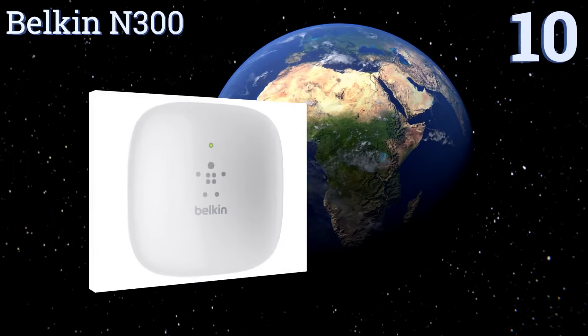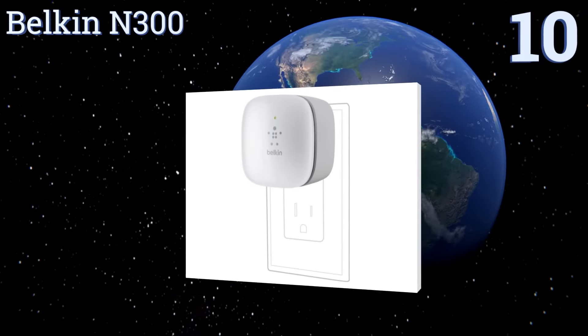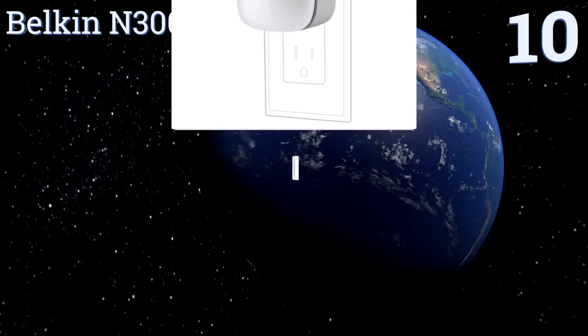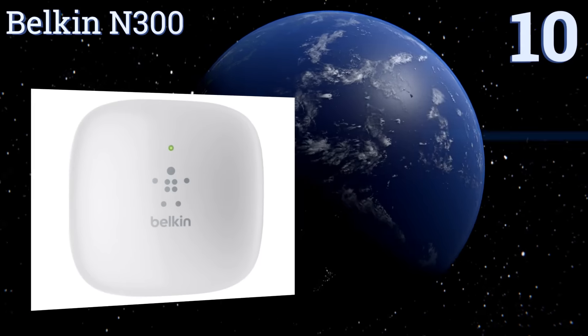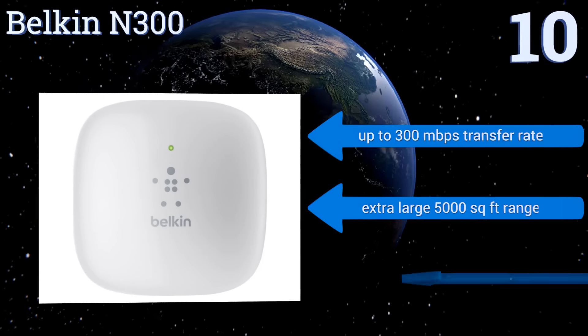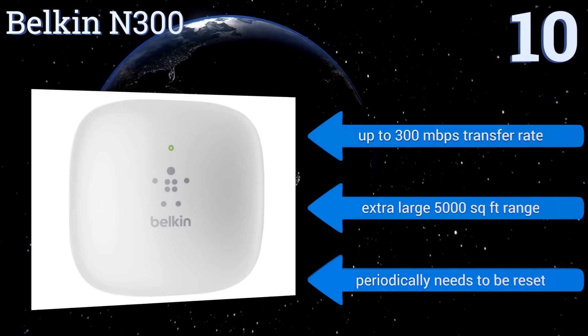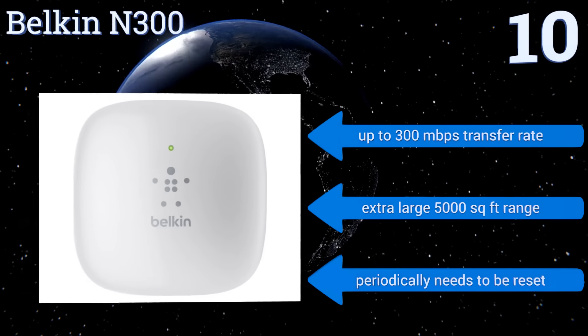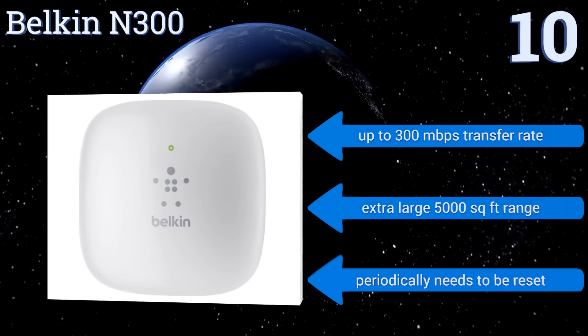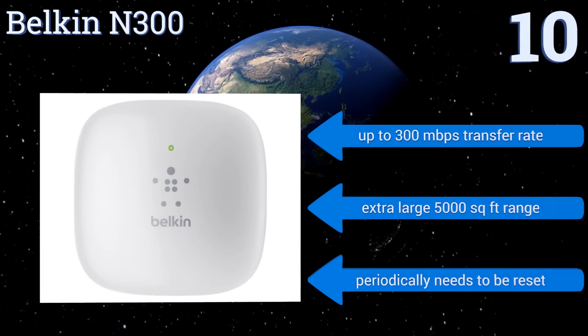Starting off our list at number 10, with integrated web security, the Belkin N300 offers a safe way to enhance your signal without the worry of nosy neighbors connecting to your Wi-Fi. It's a slim and sleek device that plugs into standard wall outlets and can send out both 5 GHz and 2.4 GHz signals, delivers up to 300 megabytes per second transfer rate, and has an extra-large 5,000 square foot range. However, it does periodically need to be reset.